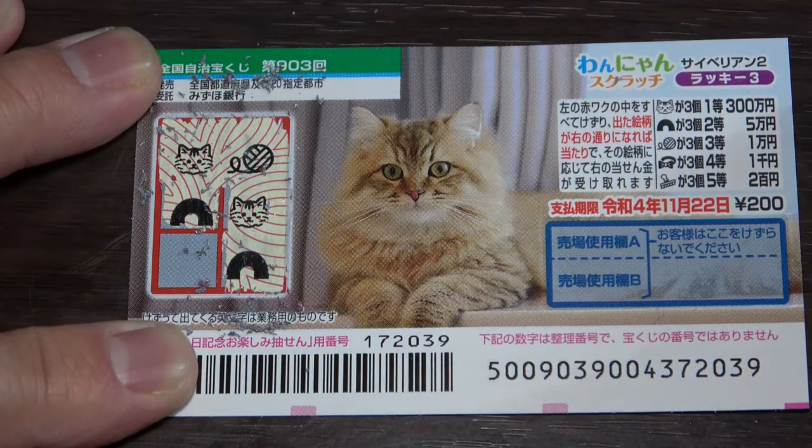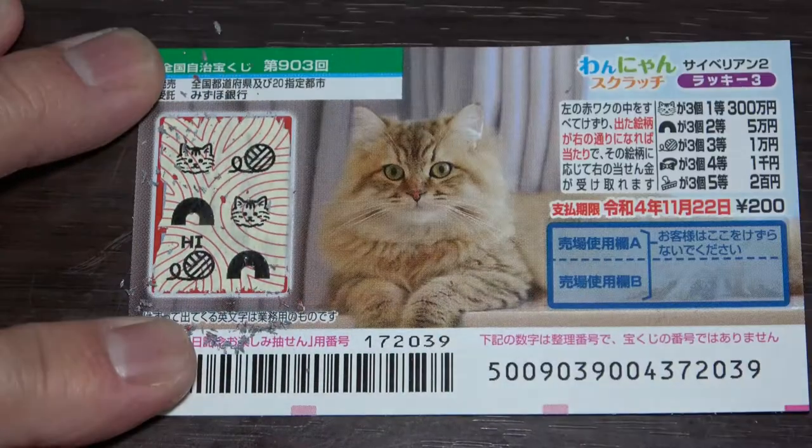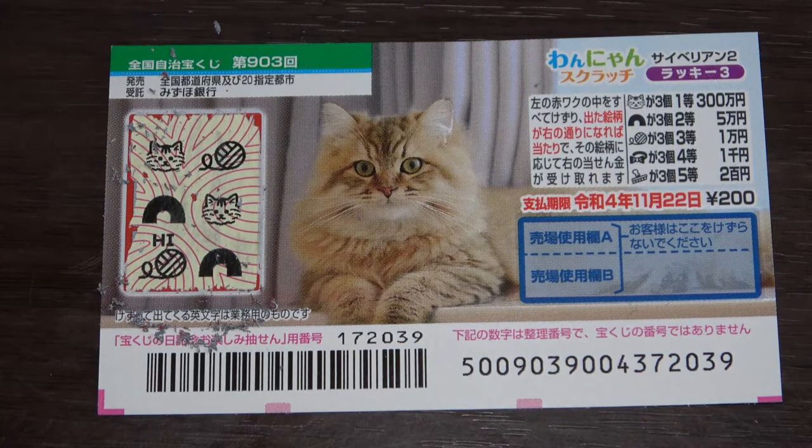Come on, come on, come on — win, win, win! Darn it, another ball of string. I lost. And that is how to play this game. Thanks for watching — like and subscribe to my channel and give this ticket a try. Bye!